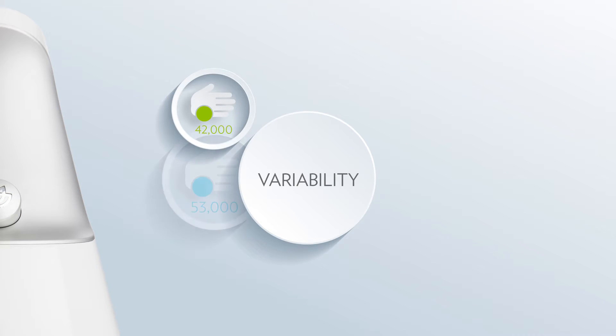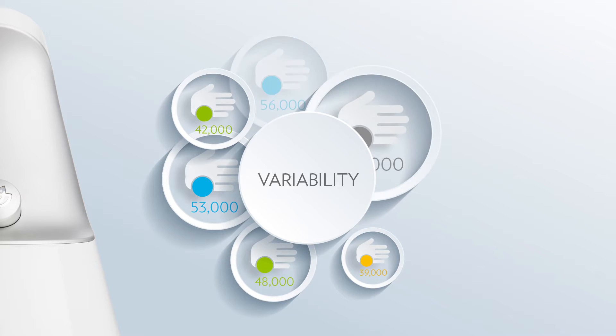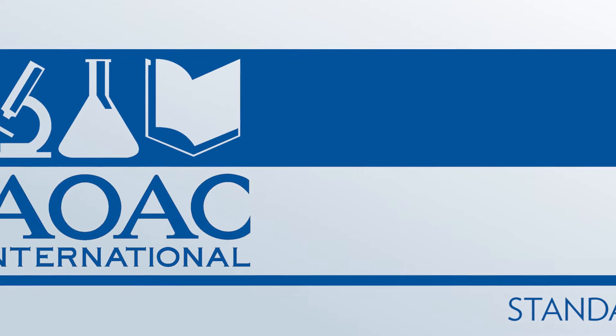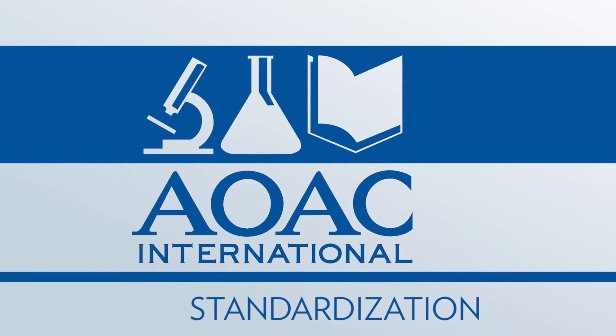All scientific equipment is subject to variability when performing a measurement. It's not a question of whether there's going to be variation — it's a question of how much variation exists. Fortunately, there's an organization dedicated to developing standards of measurement in many scientific fields.